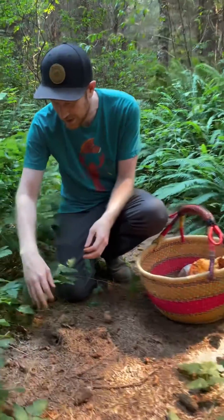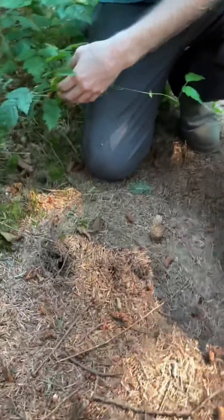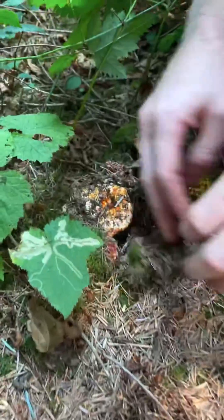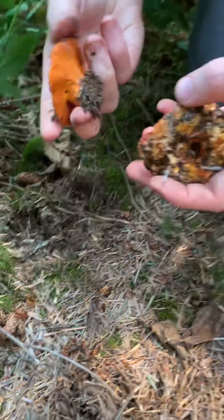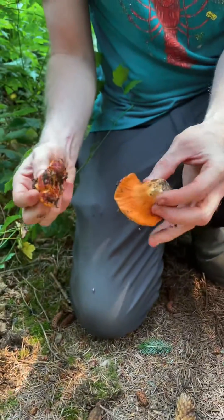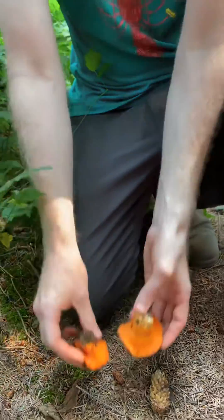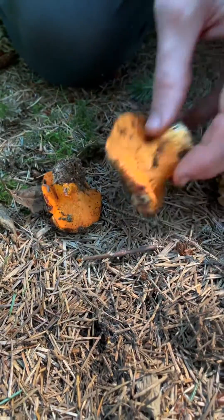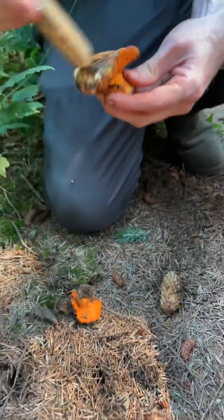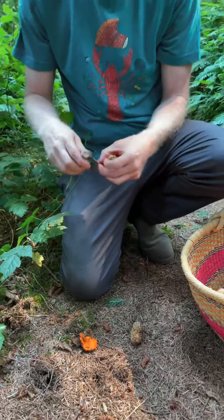Come over here and check this out. I want to show you how hidden they can be down here in the moss. We're just looking to pull these out gently and rock them out of the soil. They tend to be pretty dirty, but you take a brush and wipe them off and they look pretty good. We'll do a quick brush-off — a little bit of a glow-up on these mushrooms.